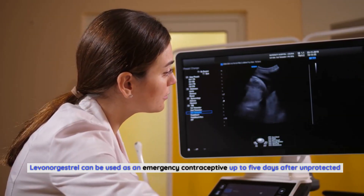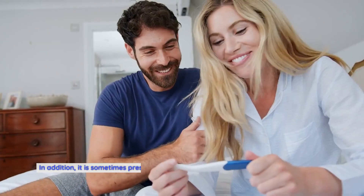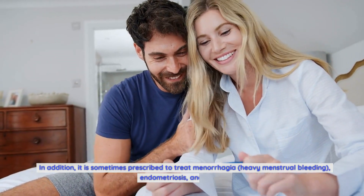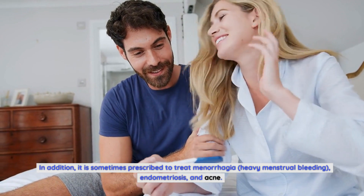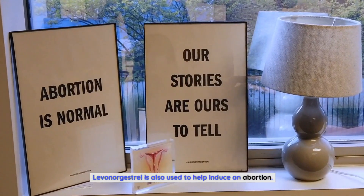Levonorgestrel can be used as an emergency contraceptive up to five days after unprotected sex. In addition, it is sometimes prescribed to treat menorrhagia (heavy menstrual bleeding), endometriosis, and acne. Levonorgestrel is also used to help induce an abortion.